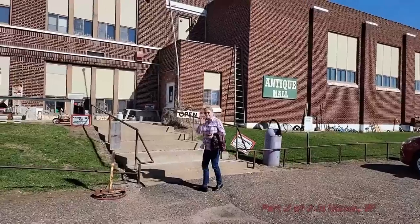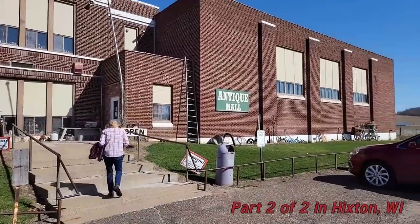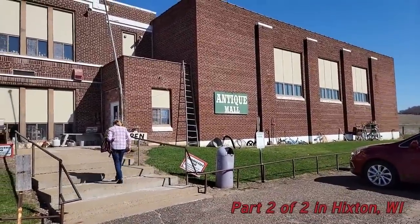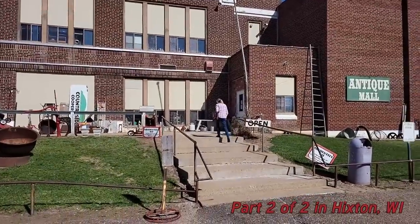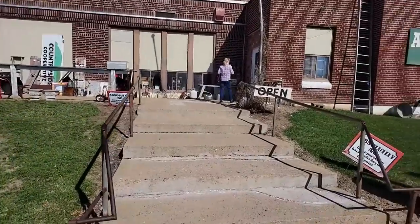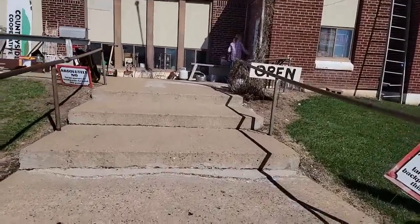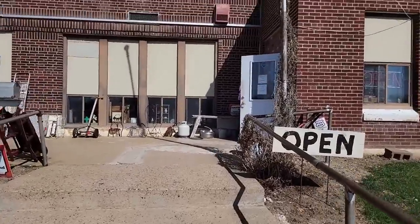It's April 12th and we're here in Hickston, Wisconsin, at an antique mall. There are a couple other antique shops in here too, so this is a fun one. A lot of floors, a lot of levels — it used to be an old schoolhouse. The wind's blowing me over here. Well, we'll go and see what they've got.